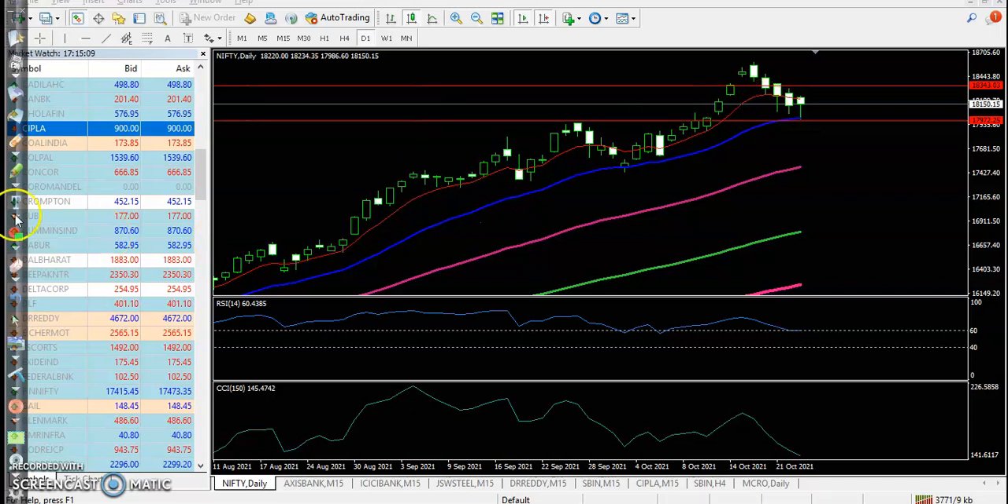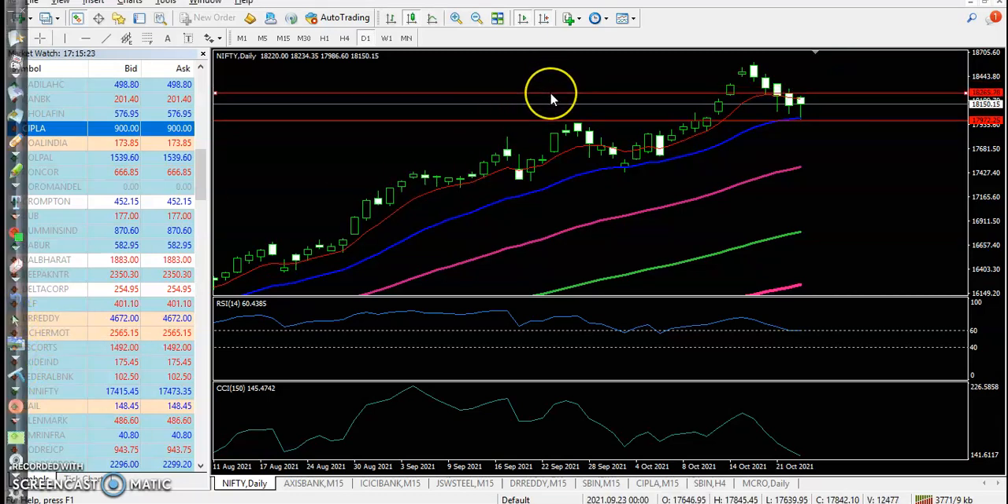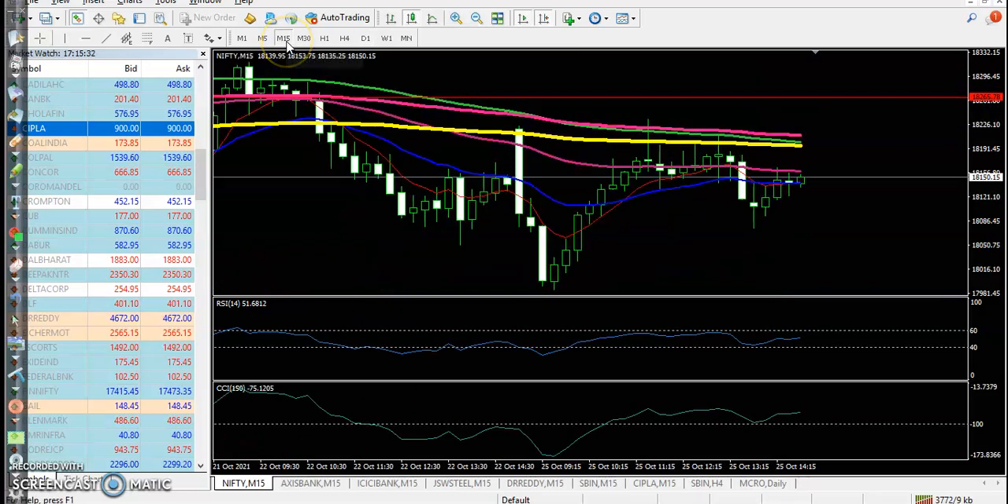If price breaks this bullish hammer candlestick pattern, we expect price to create a new high. We are looking for a buy after breaking this level of 18,265. Let's look at this in a smaller time frame — the 15-minute chart.